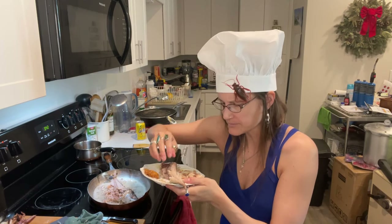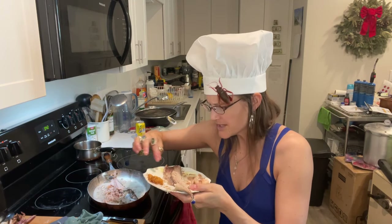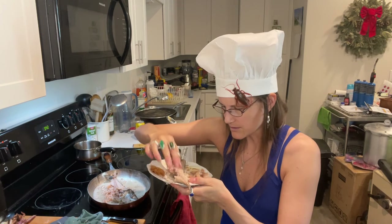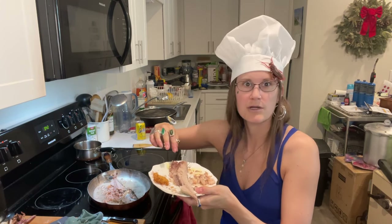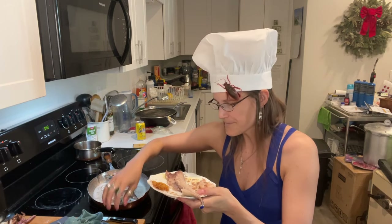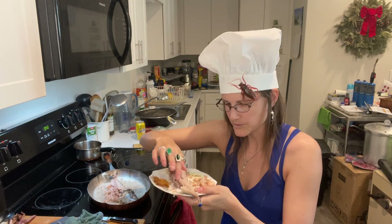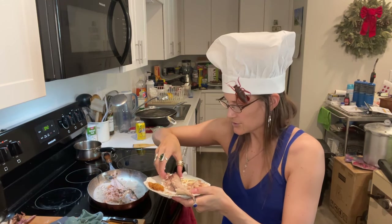That was really good. I'm surprised — I don't find any bones. It didn't look like it, but I filleted pretty well. Oh, here are some bones — no, they're all gone. The bones — I did a good job.